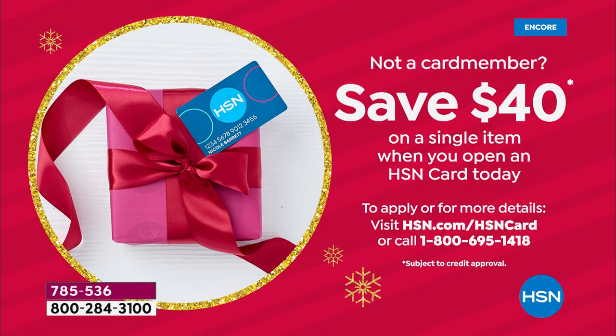If you want $40 additional dollars off, which would make this set $9.99, apply for an HSN card. When you use it on your very first purchase, you're going to save $40. This is the last day that we're doing that.